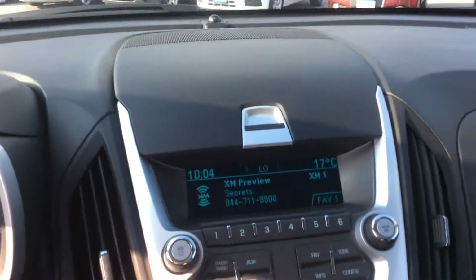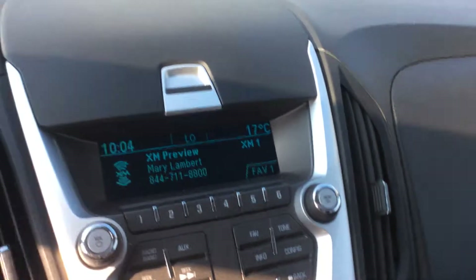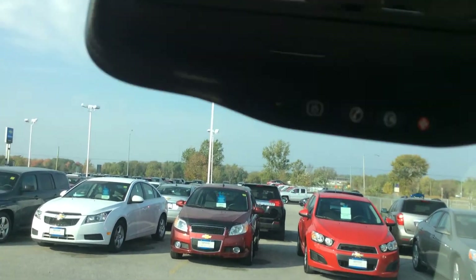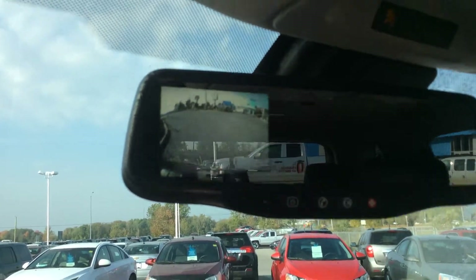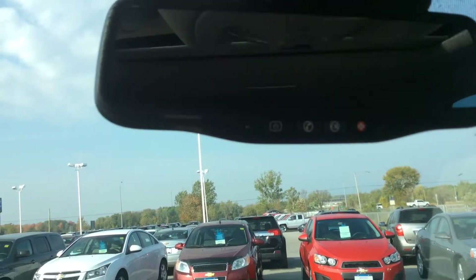Coming up to our entertainment hub, this one does come with XM satellite radio as well as OnStar turn-by-turn navigation system. Now this is an upgraded rear view mirror — it does house a rear view camera. The screen appears right here and just disappears when you're in drive, so super safe keeping your eyes on the road.